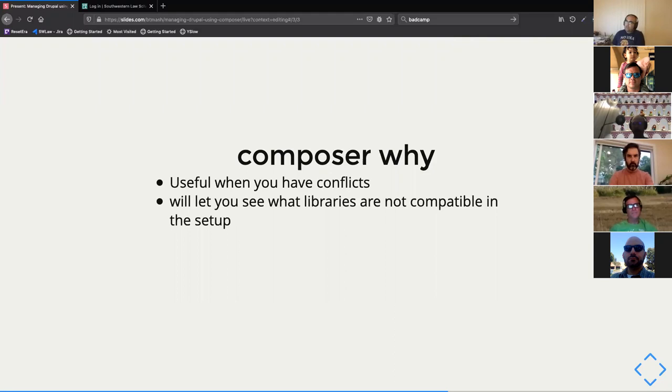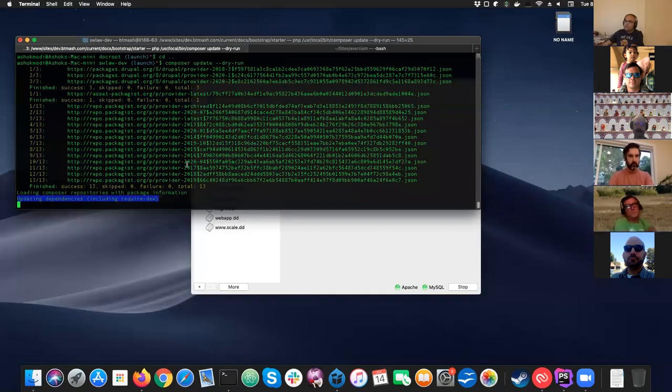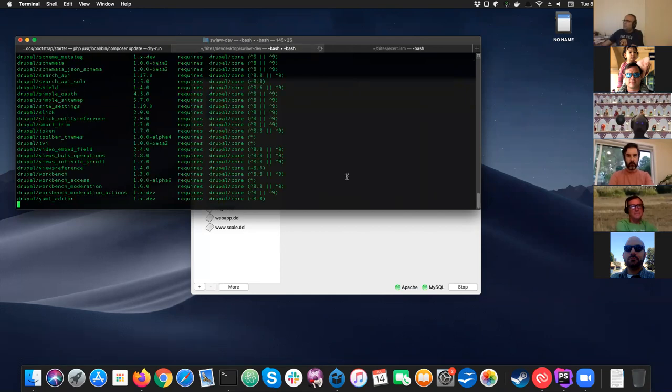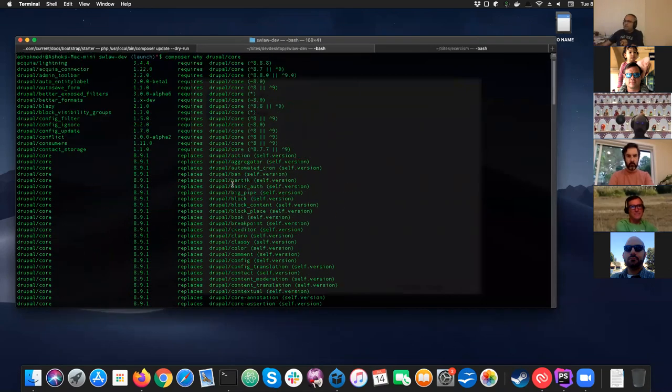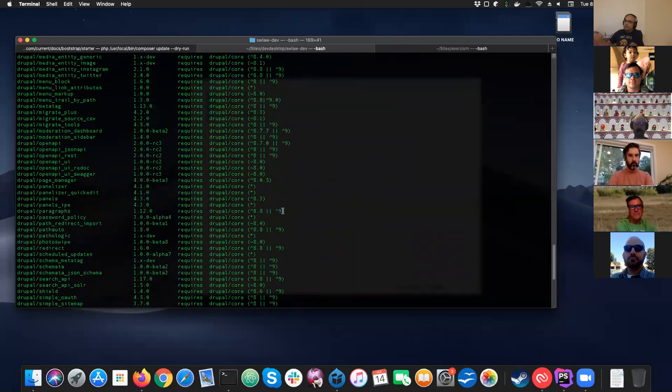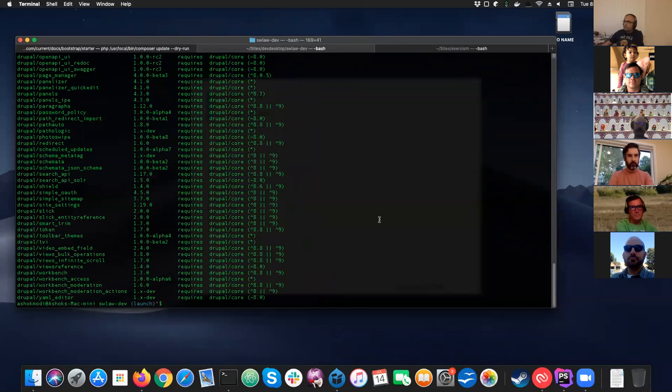Composer why is a very useful command. If you're running composer update or composer install with no lock file and run into a 'can't install' issue, you can type composer why along with whatever it was not able to install, and it'll show you what happened or why it couldn't install. It could be a PHP dependency issue, and you can also type things like drupal/drupal or drupal/core to see version requirements.